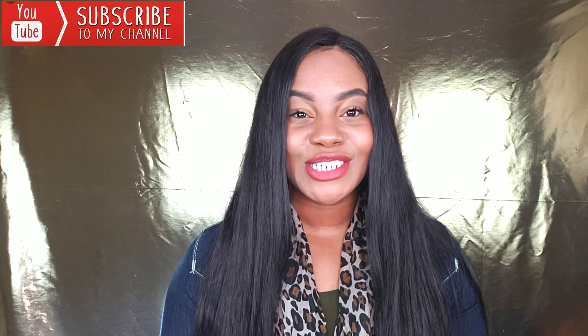What up you guys, it's your girl Ashley Brie and I'm back with another video. This video is another haul video.